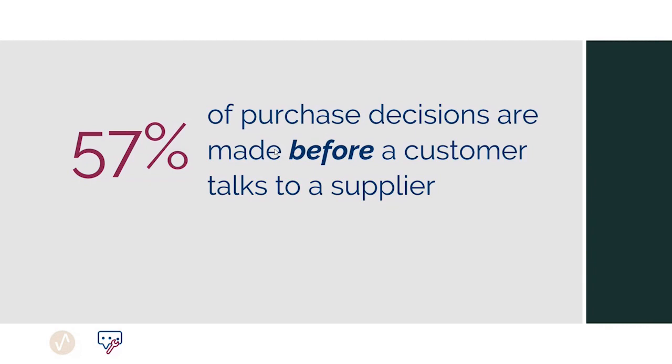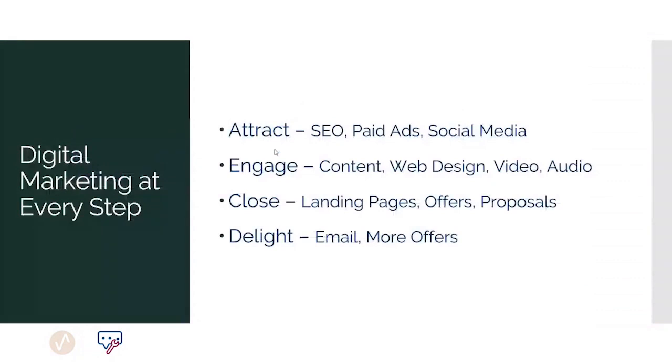What we know is that 50% of purchase decisions are made before a customer ever talks to a supplier. What that means is that your marketing has to be doing the best possible job of representing your brand. So we're going to talk about how you use digital marketing at every step along the way.